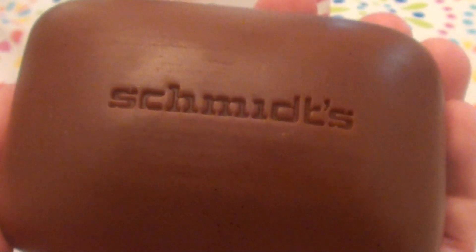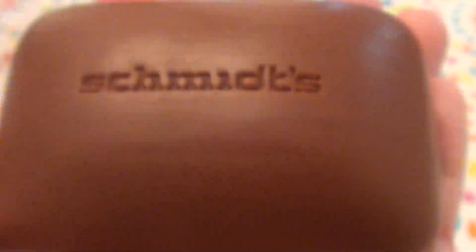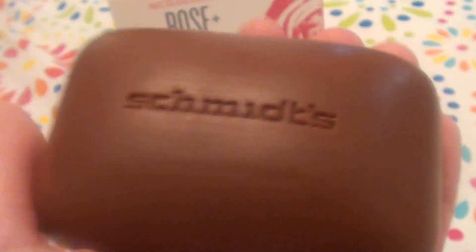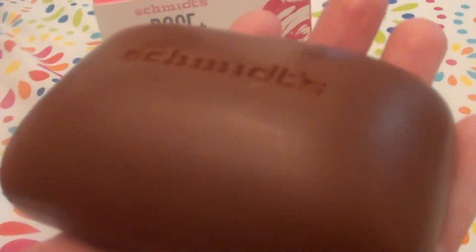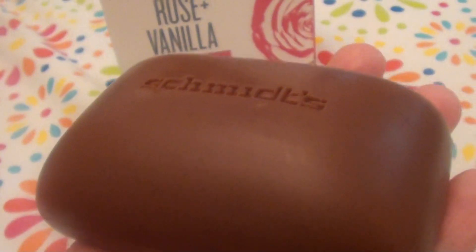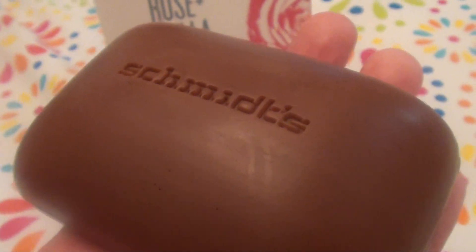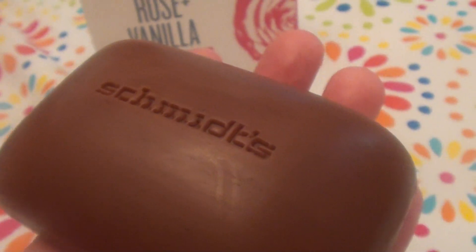It has really fine exfoliation properties that act as a physical exfoliant — I love it. It smells good, and it doesn't strip my moisture barrier. It doesn't dry my skin out, doesn't cause tightness, redness, or irritation after I wash my face with it. I still feel moisturized after using it, which is important since I have dry sensitive skin.